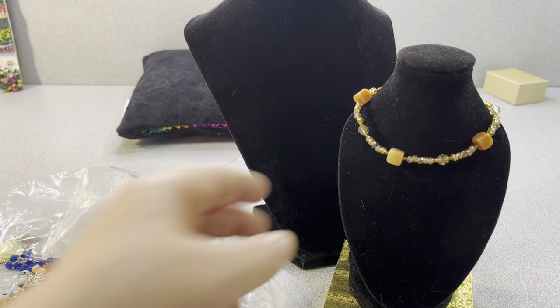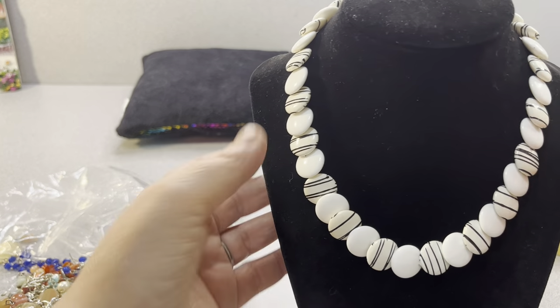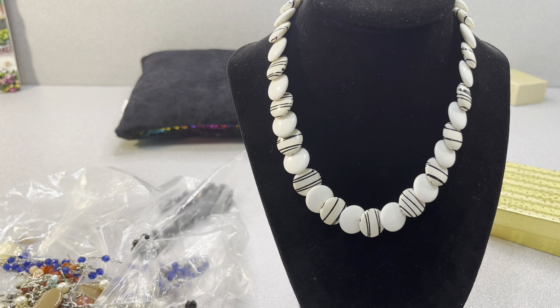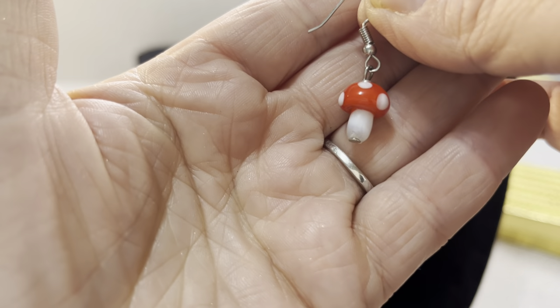Look at this — this is a vintage one. I don't see a maker mark on it. It's a little flat acrylic disc and some are painted with black stripes. Oh, this is adorable! An earring — oh my. Look at that. I don't know if I have the other one. Little like kind of lampwork mushrooms.